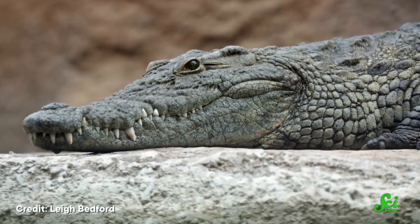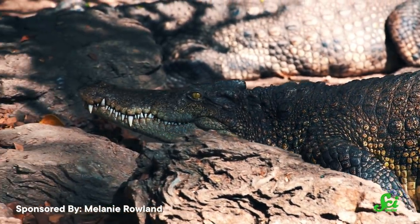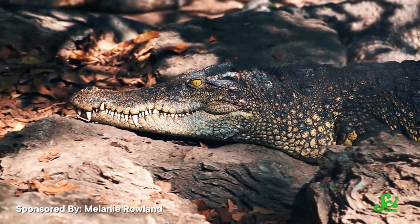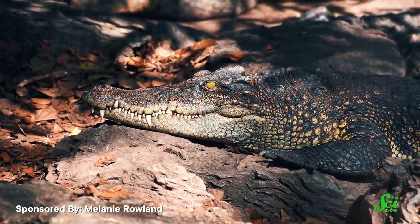But why have this extra valve in the first place? Kind of surprisingly, one group of scientists found that this valve doesn't seem to help these animals be bigger, better crocodiles. They think it might just exist because it hasn't been evolutionarily selected against. In other words, it's not causing any harm, so it hasn't evolved away — it's just kind of along for the ride.